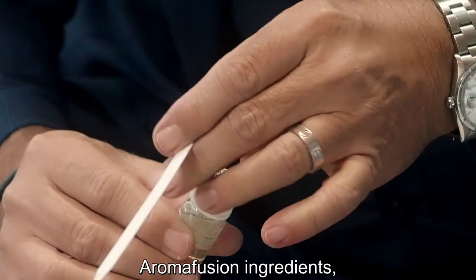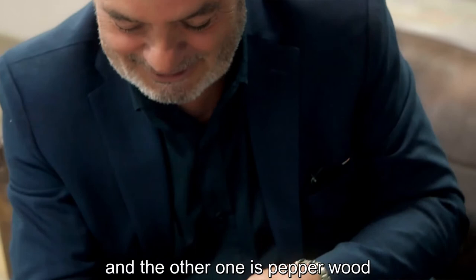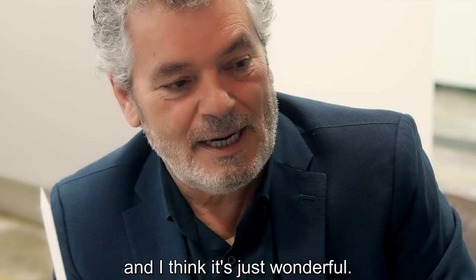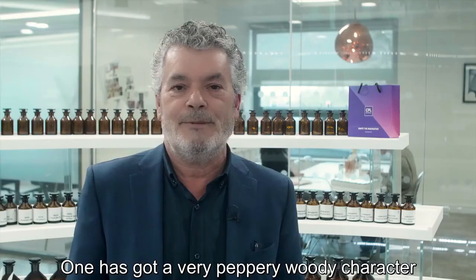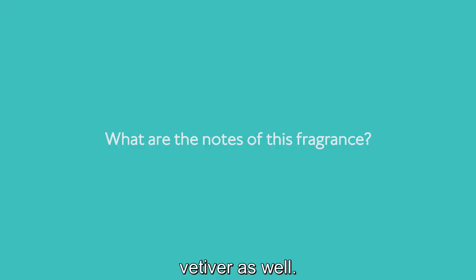The fragrance contains two of my favorite aroma fusion ingredients — one called citrus wood and the other one is pepper wood — which were launched in our palette recently and I think they're just wonderful. One has got a very peppery, woody character and the other one is very citrusy, Vetiver as well.